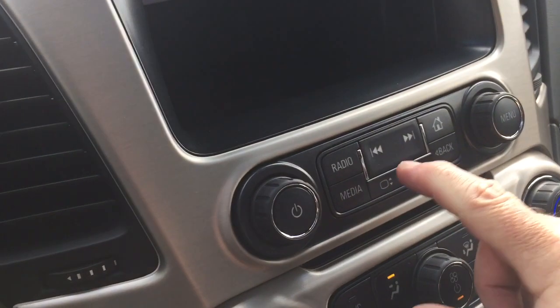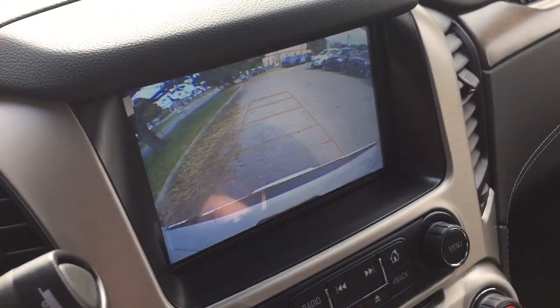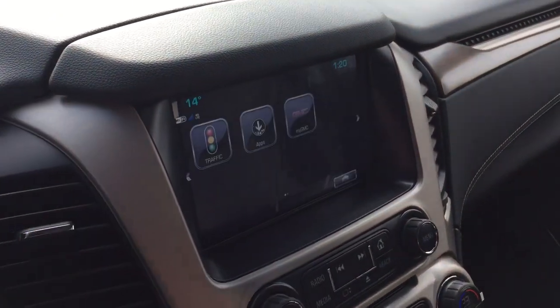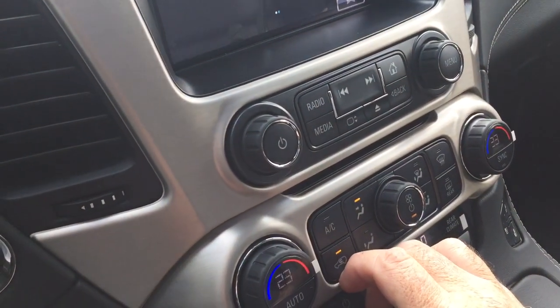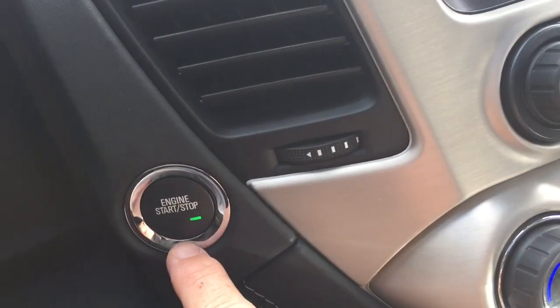Press that button and the screen will lift up — you have more storage inside and another USB port. And of course in reverse, you get a full-color rear backup camera with trajectory. Parking sensors will let you know if there's something around you and help with tighter parking situations. Push-button start ignition.